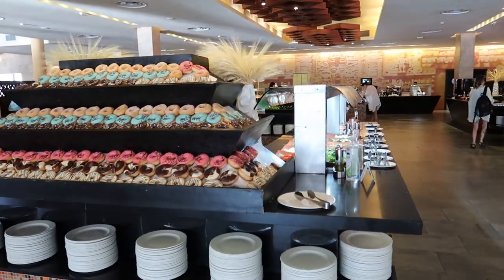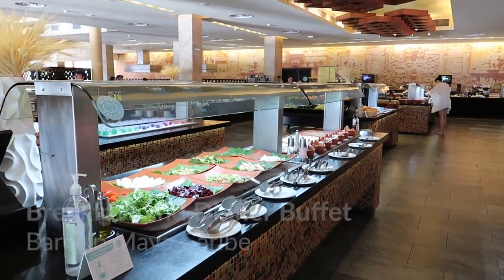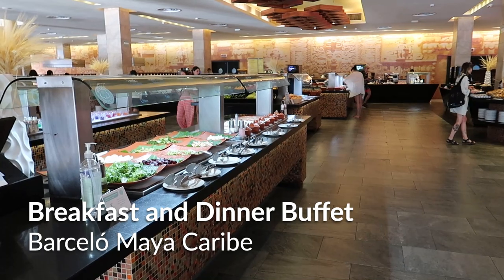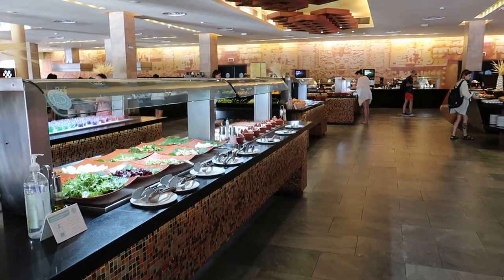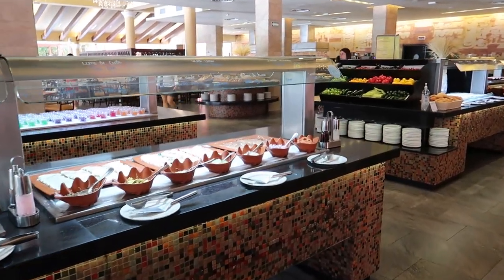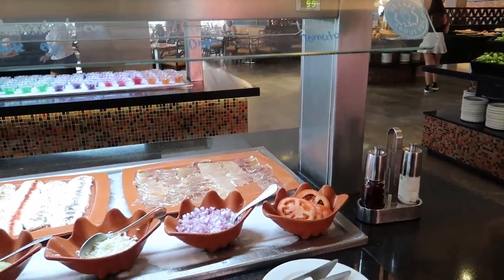Hey guys, welcome back to our channel. So today we're at the Barcelo Maya Caribe and we're here at the breakfast buffet to show you guys what it's all about. Later on we're gonna check out the dinner buffet as well, so make sure you stay tuned for that. This is continuing on our Barcelo Maya tour series here on YouTube, so make sure you're subscribed to see all the different videos coming out and check out some of the other videos we did here at the Barcelo.